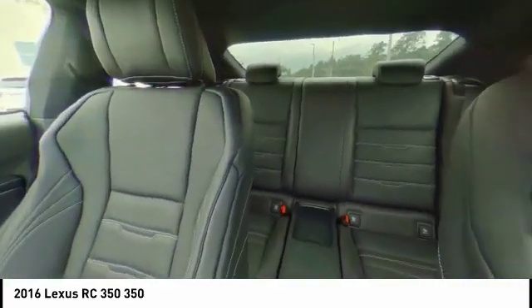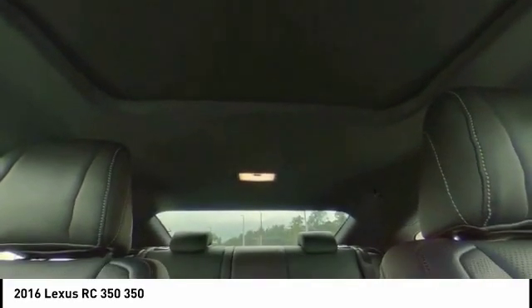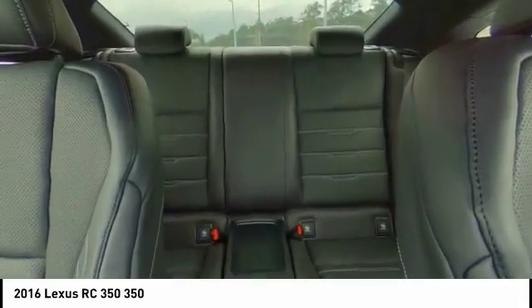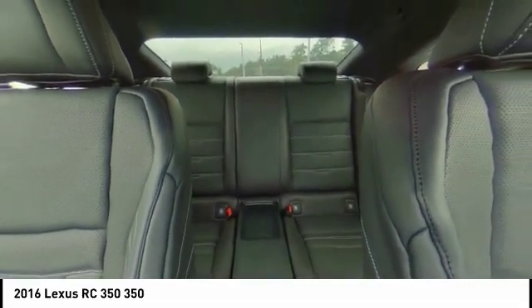Steering wheel audio controls, power passenger seat, keyless entry, stability control, traction control, anti-lock braking system, backup camera, Bluetooth, leather-wrapped steering wheel, adjustable steering wheel.